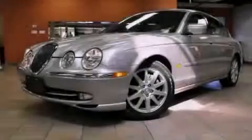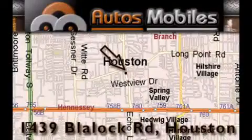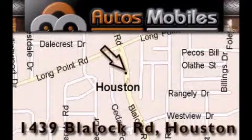Stop by today and test drive this vehicle for yourself. Autos Mobiles is located at 1439 Blaylock Road in Houston. Our goal is to exceed all of your expectations to ensure that you'll return for future visits.